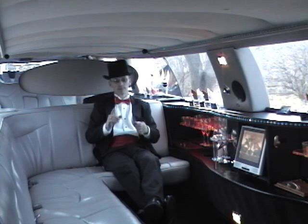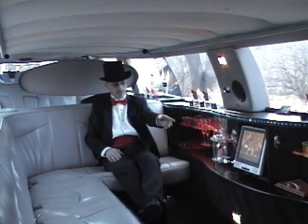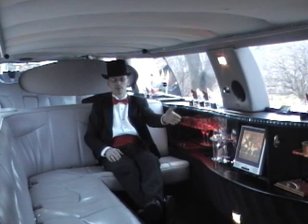But be careful — the stereo has a lot of bump in the trunk. The limousine also has a flat screen TV, which also has a built-in DVD player.